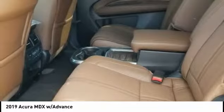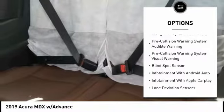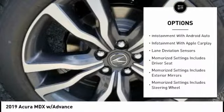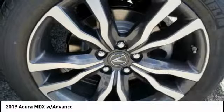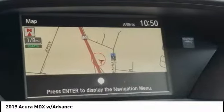Here are some of this vehicle's great options: traction control, remote engine start, autonomous braking, stability control, voice-activated navigation system, power brakes, audio, internet radio, Pandora, compass, electronic suspension control, and heated steering wheel.